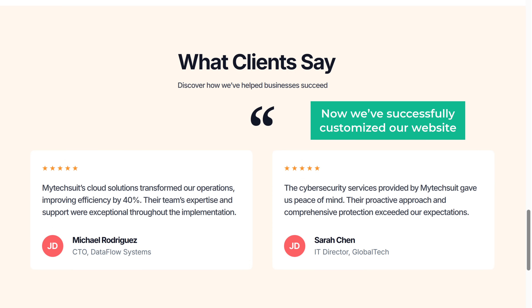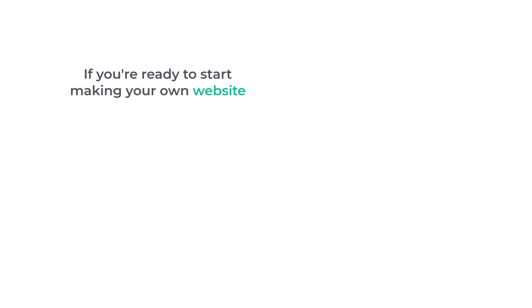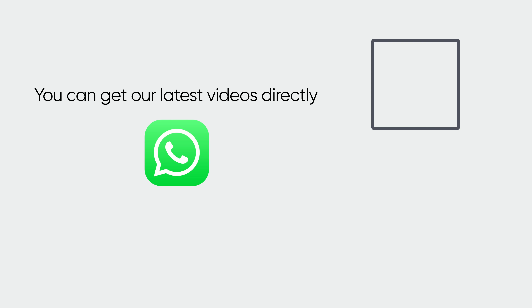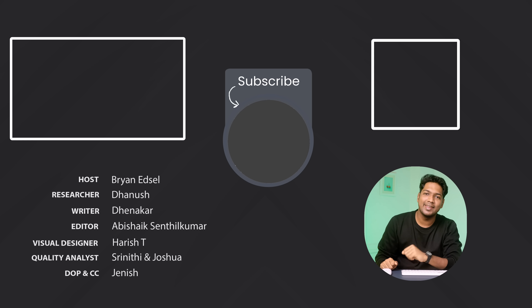So now we have successfully customized our website. This is how you can make a website as fast as possible. If you're ready to start making your own website, just click here and it'll take you to the same page we saw in the first step — choosing a domain. So just pick your domain and build your website. Also, you can get our latest videos directly on WhatsApp — just scan the QR or tap the link and hit follow. And I'll see you guys in the next video. Take care, bye-bye.